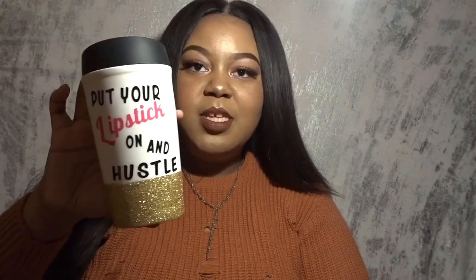The next fall tag question is: what is your favorite fall drink? I don't have it in front of me because I spill things — just being honest. But my favorite fall drink, hands down, is hot chocolate. I'm not a super coffee person; I'll drink a frappuccino here and there but I'm more of a tea person. I always put it in a mug. This is my favorite mug — it says 'Put Your Lipstick On and Hustle.' It's super girly, super cute, and super me.